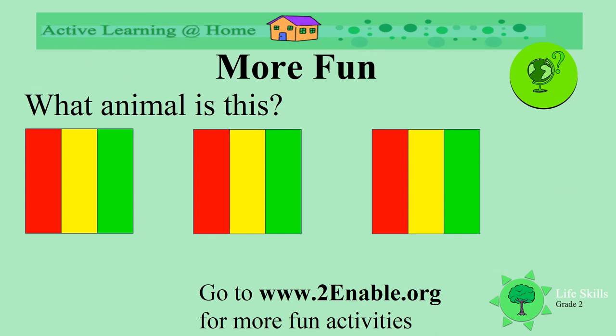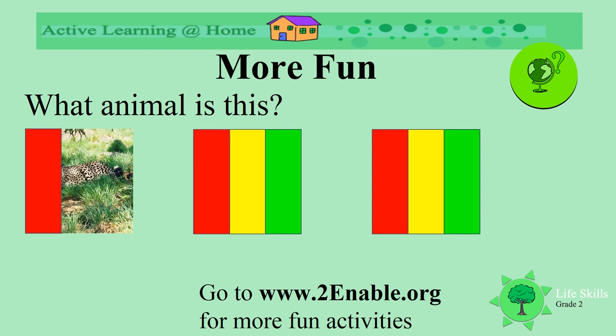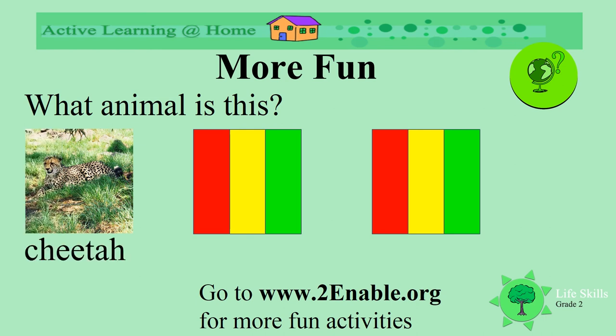We've learnt about lots of different animals as we've journeyed from the letters A to Z. Can you recognize these ones? Have a look as they begin to unfold. What is this one? Can you see his spots and his tail? What animal is it? Yes, a cheetah! Well done.